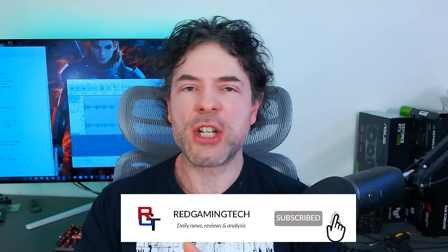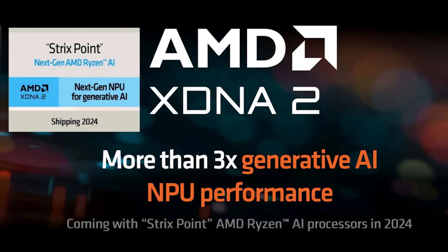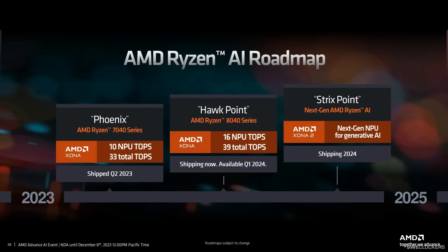As a slight aside from the Zen 6 discussion: some folks are wondering about RDNA 4 APUs in the future. Strix Point Sarlacc is all RDNA 3.5, but the next generation of APUs from AMD will not be using RDNA 4 — instead, to my understanding, it's going to move to UDNA, essentially skipping RDNA 4 and going from RDNA 3.5 directly to UDNA.